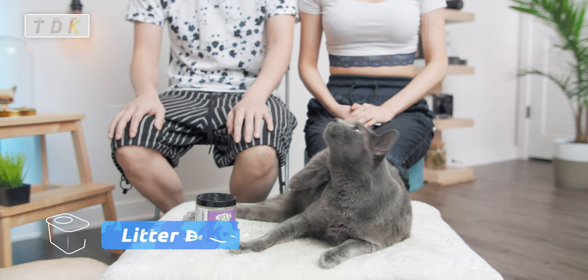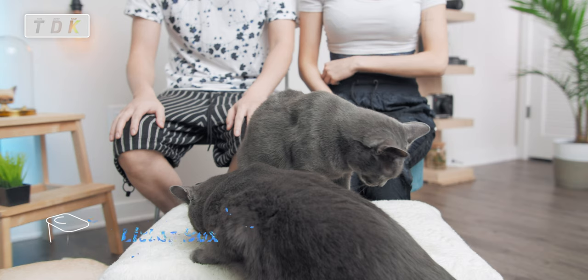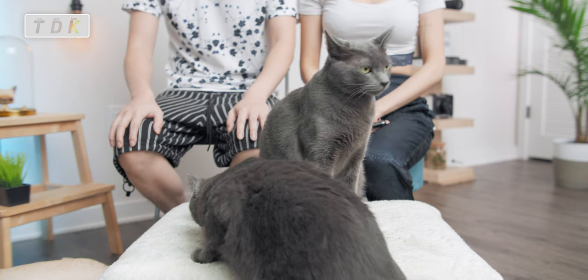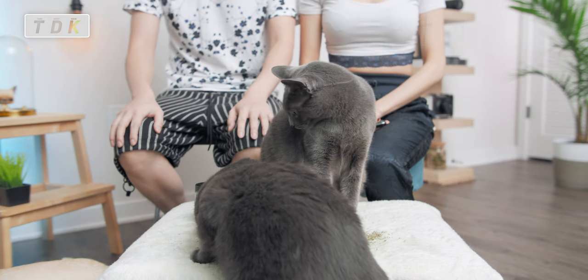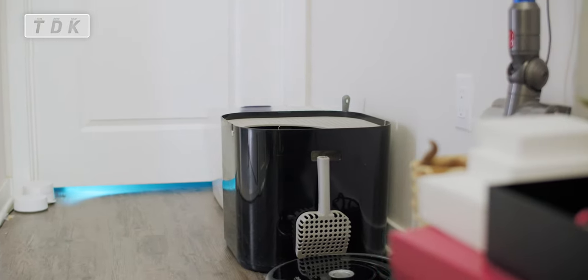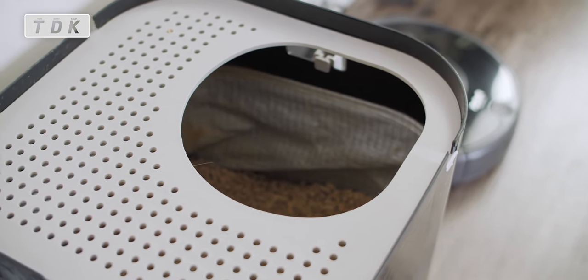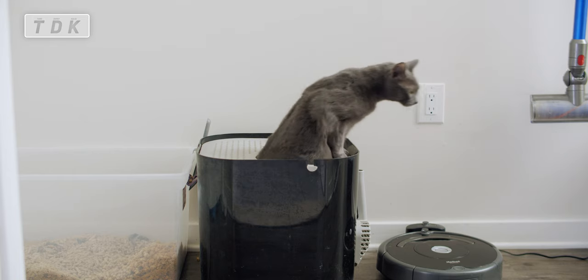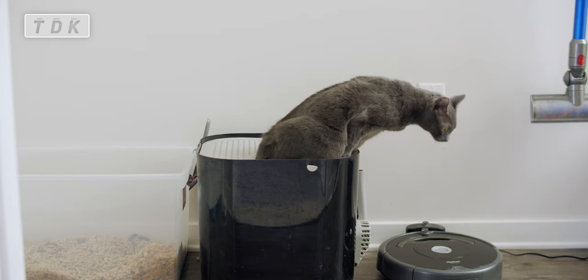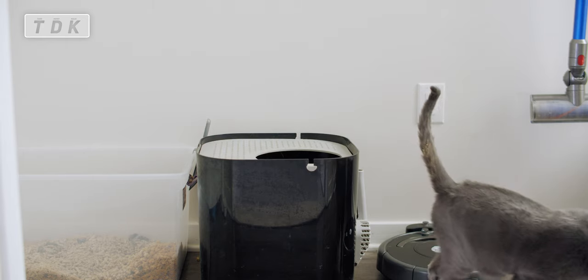So I think the first thing you need to prepare is of course the cat litter box. Both Taro and Dopey, they came in around 10 weeks, but they were already potty trained. I think for most cats you don't have to worry about that. One of our litter boxes looks like this — it's not like a regular litter box because the entrance is on the top. Your cats go in from the top, so they won't take out any extra litter, which keeps your place clean.